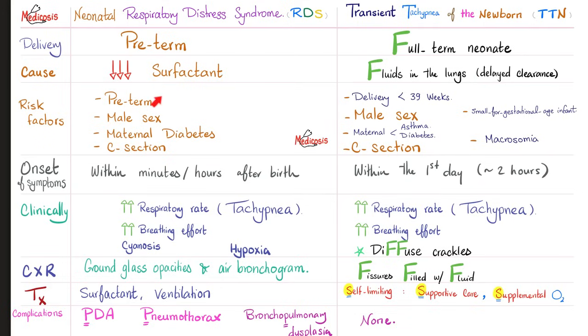Risk factors for RDS: preterm, male, maternal diabetes, C-section. Risk factors for TTN: premature delivery, male sex, maternal asthma or maternal diabetes, C-section, small for gestational age, or on the contrary, macrosomia.